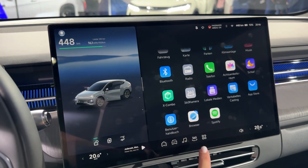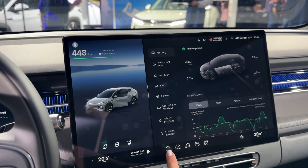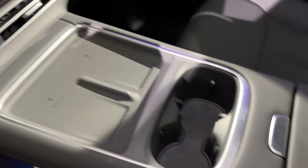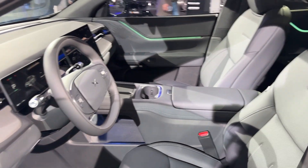The rest of the package backs up that speed. The front gets a full-width LED light bar that wraps the entire nose — looks like something from a sci-fi movie, not a $35,000 SUV. Inside, there's a 15.6-inch touchscreen running on Qualcomm's fastest chip, Nappa leather seats that heat, cool, and massage, and the rear seats recline because why not?